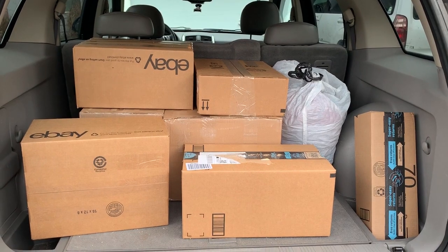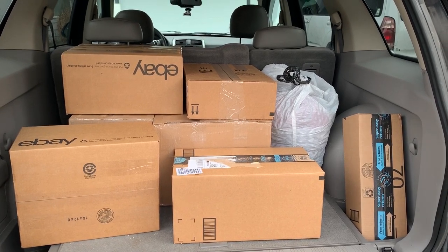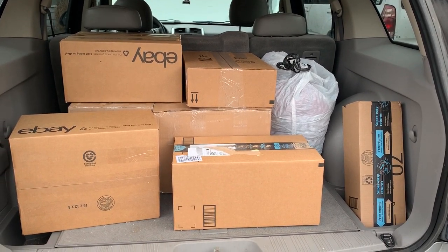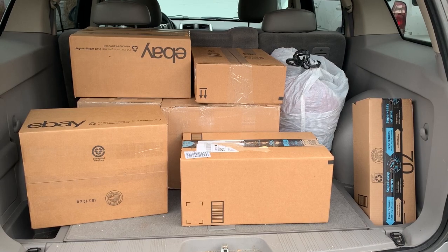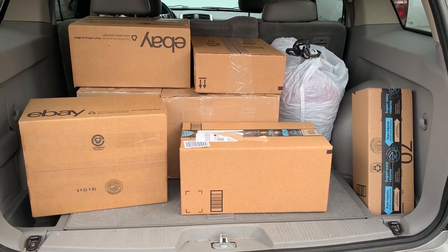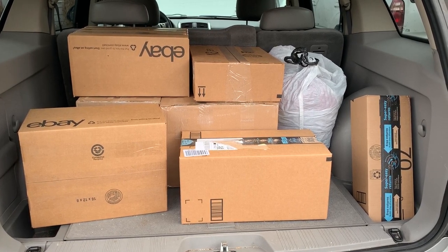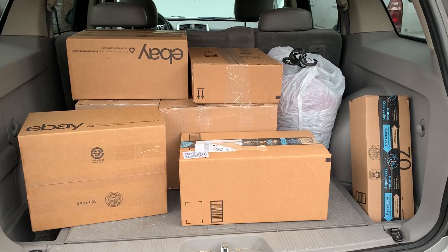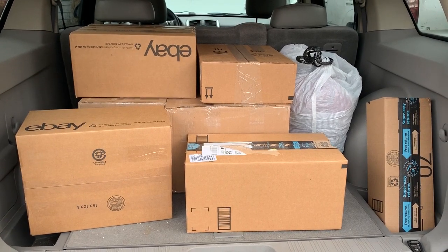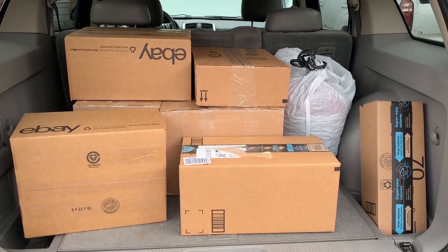I got everything packaged up yesterday, got all my partial shipments done. I do a little bit of shipment manipulation. The ones that are just single items, I will try and see if I can get them grouped into something else, but you don't want to do too much because Amazon is not really happy with shipment manipulation. I probably knocked out three out of the seven, so I went from 10 shipments down to about seven.